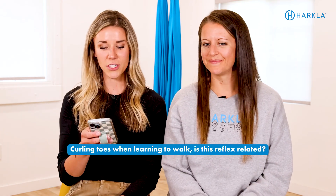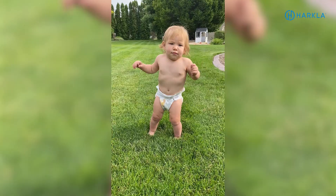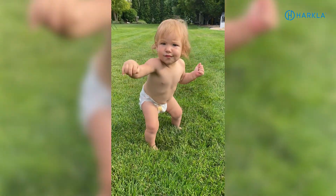Next question: curling toes when learning to walk — is this reflex related? Generally, it's a pretty typical and common thing for kids and babies to do unusual things when learning new milestones, like curling their toes, going up on their toes, walking on the outsides or insides of their feet, or walking on their heels. They do all sorts of funky things when they're learning to walk.